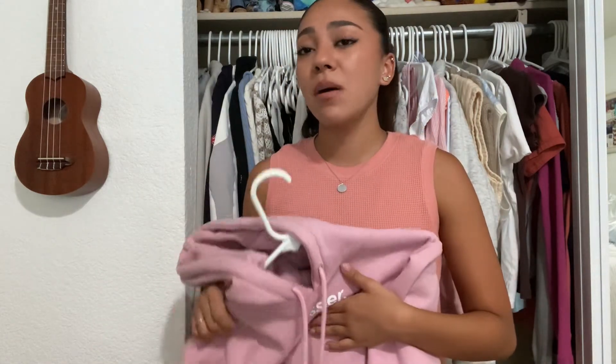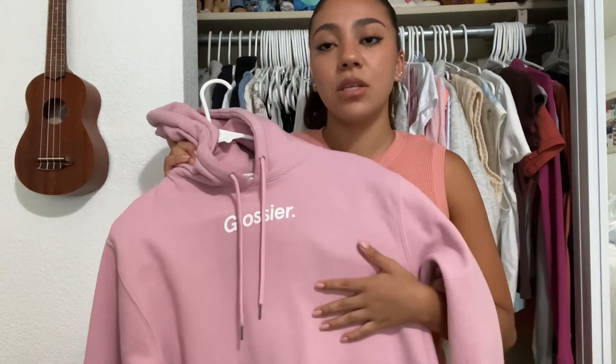My Glossier hoodie — I am getting rid of it. The money I get from it I'm going to use to get a new one that's my size, because this one's a size extra small. I bought it probably two or three years ago and at the time I was an extra small but now I'm not. I barely wore it — I wanted to keep it in nice condition, but now it's not my size anymore.